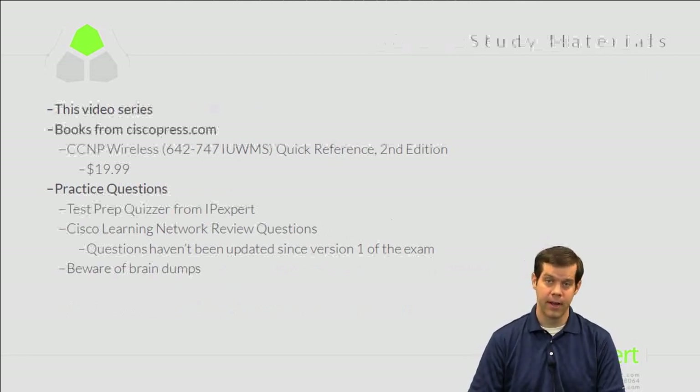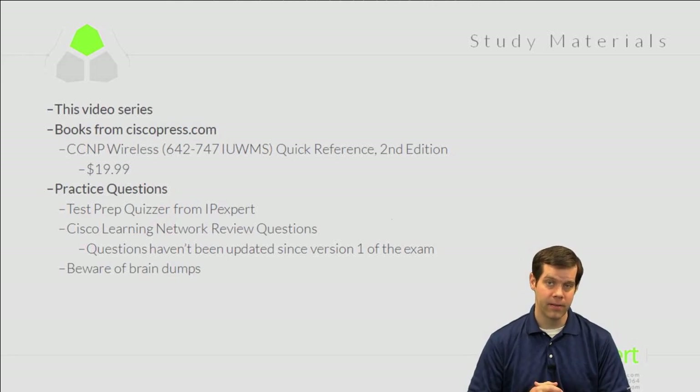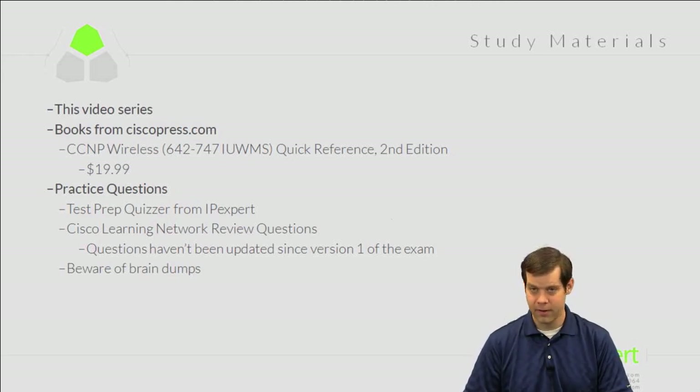For study materials, we have this video series, and I also highly recommend the Cisco Press Quick Reference book: CCNP Wireless 642-747 Quick Reference, Second Edition. It costs about $20 and is written by Jerome Henry — a very sharp guy who used to be a wireless instructor and now works for Cisco. Some of the information I reference in these videos is pulled from that book, and it digs deeper into certain details I may not fully cover.